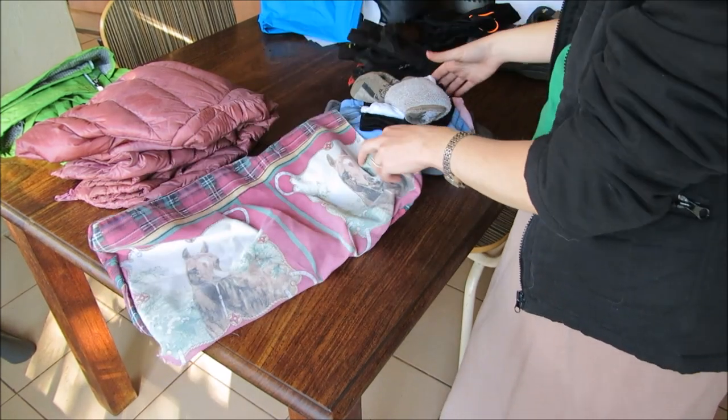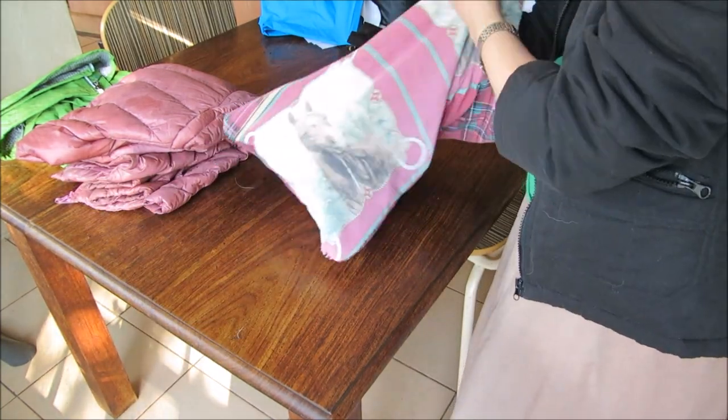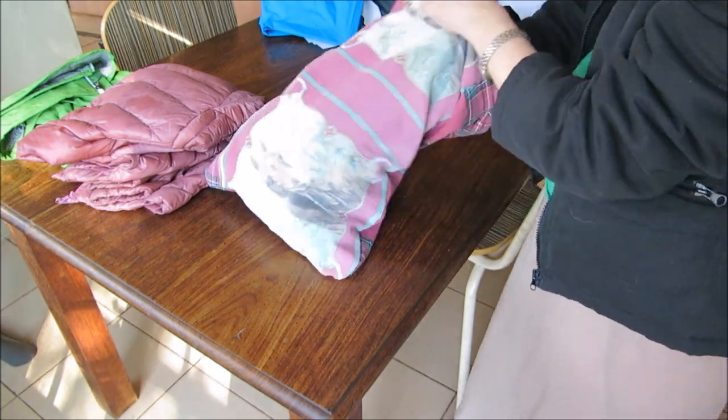The minimal extra clothing that I took with me worked out quite well — I was able to wash one set and allow it to dry while wearing the other. The gloves and the beanie-slash-balaclava were totally unnecessary and I wouldn't take them again.